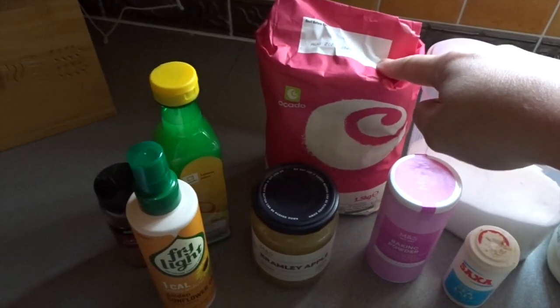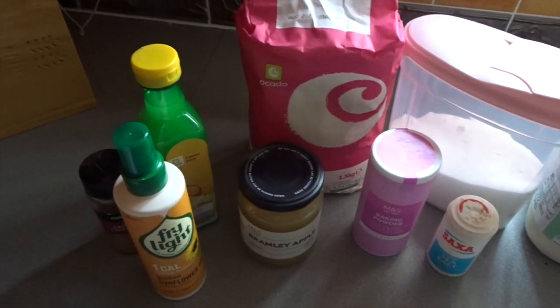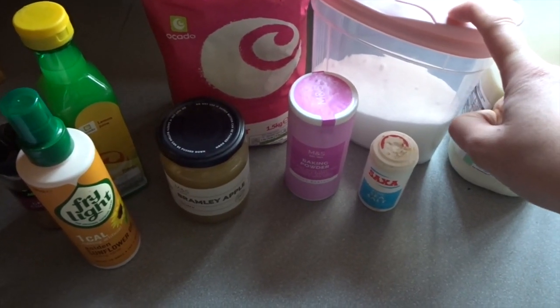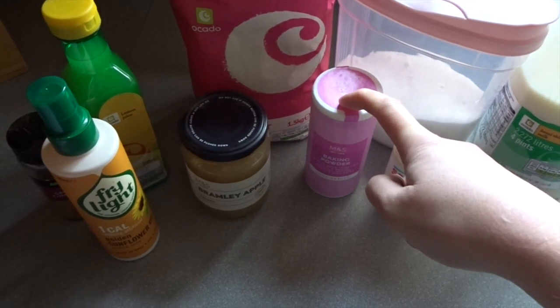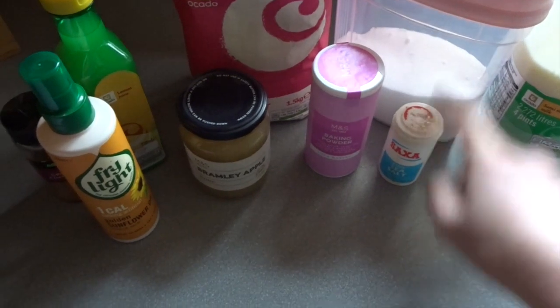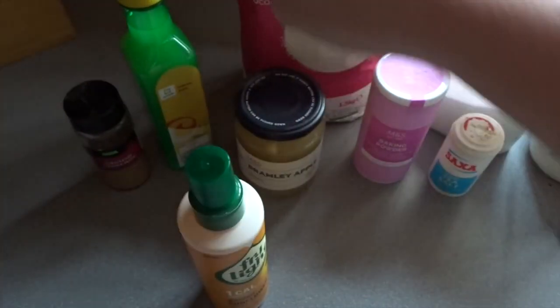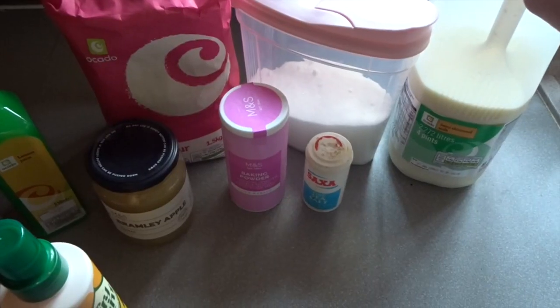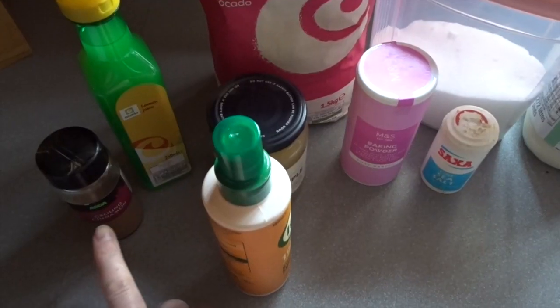I'm going to start prepping breakfast — we're having apple and cinnamon pancakes. What you'll need is 270 grams of plain flour, four tablespoons of sugar (you could swap this for sweetener), two teaspoons of baking powder, four tablespoons of apple sauce, a pinch of salt, some fry light, half a teaspoon of lemon juice, 260 ml of milk, and half a teaspoon of cinnamon.